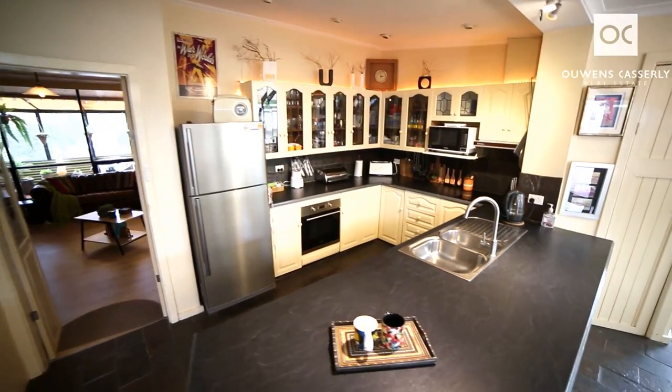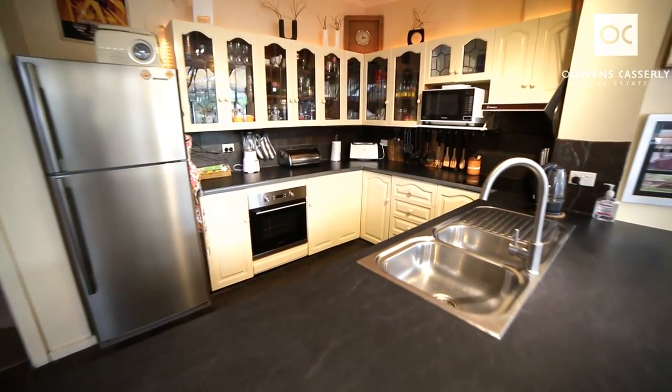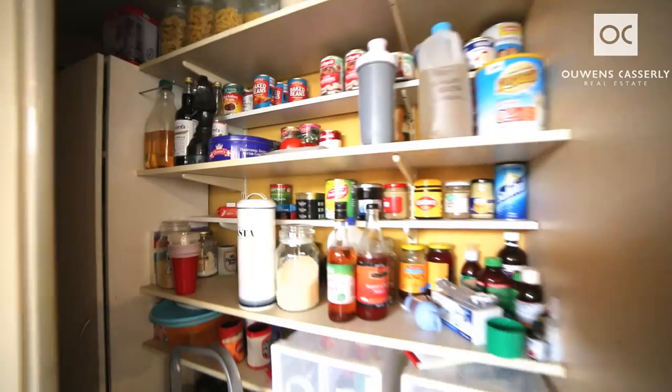The kitchen is very spacious, all electric, with plenty of overhead cupboards, loads of space, and a huge pantry.